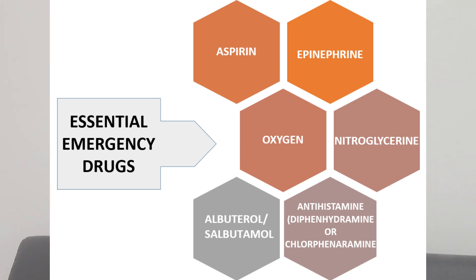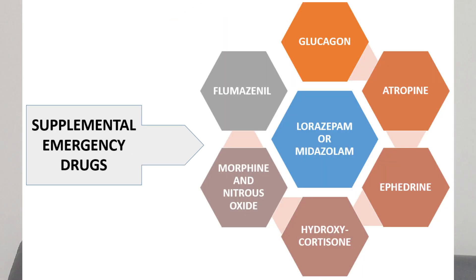Starting with the essential drugs: oxygen, aspirin, epinephrine, nitroglycerin, antihistamines, and albuterol or salbutamol. The supplemental emergency drugs used in dentistry are glucagon, atropine, ephedrine, hydrocortisone, morphine and nitrous oxide, flumazenil, and lorazepam or midazolam.